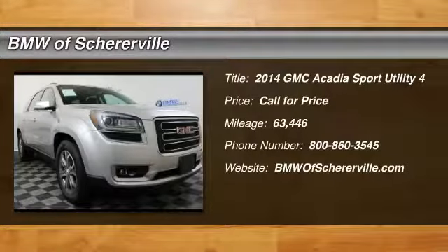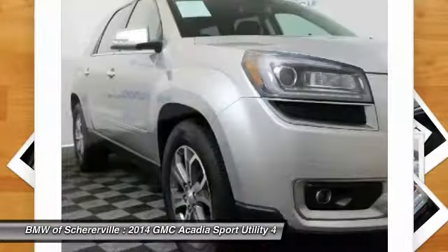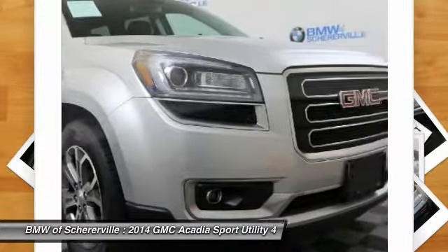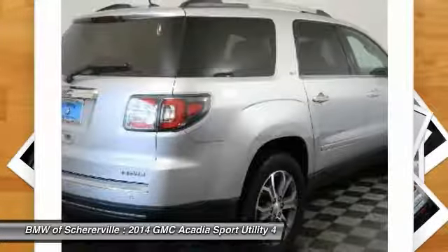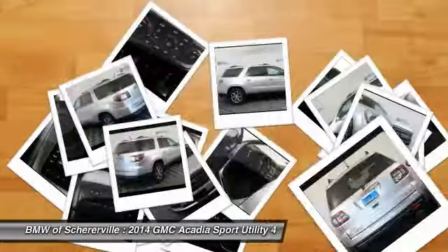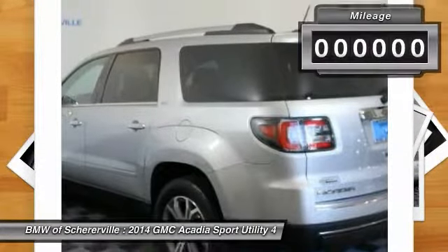Take a ride in the 2014 GMC Acadia. The GMC Acadia is great capability coupled with exceptional safety, offering better highway fuel economy than any other eight-passenger SUV. Advanced technology and thoughtful ergonomics — the Acadia is a premium utility that rejects compromise.